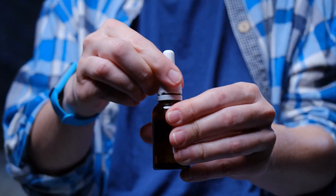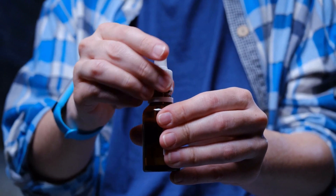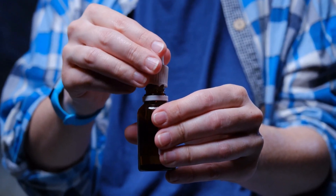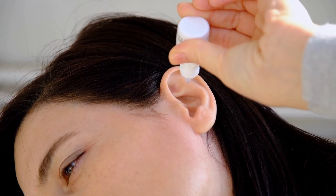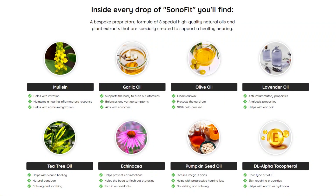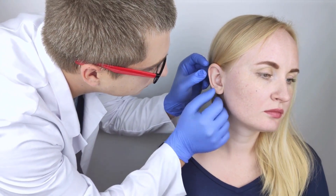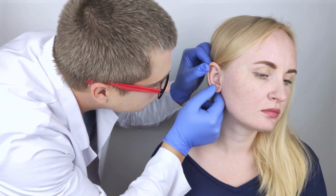Sonofit is a hearing health supplement that combines several healthy ingredients aimed at improving the overall health of your ear. Its unique combination improves hearing, eliminates tinnitus, and reduces the risk of age-related hearing impairments. It contains 8 different types of ingredients that have been clinically proven to keep your ears clean, hydrate your eardrums, fight toxins, soothe your ear, and decrease inflammation, thereby greatly improving your quality of life.